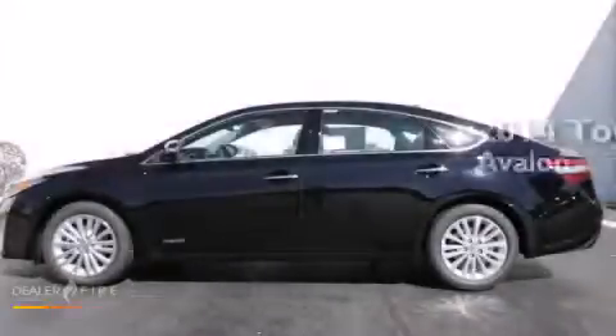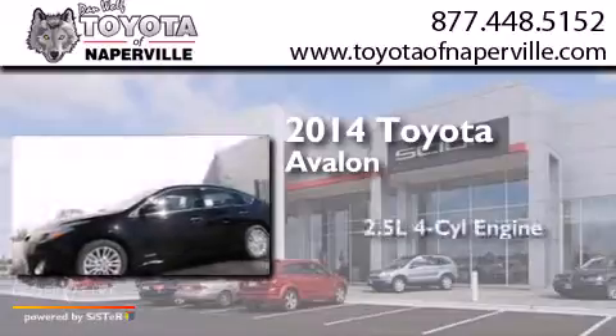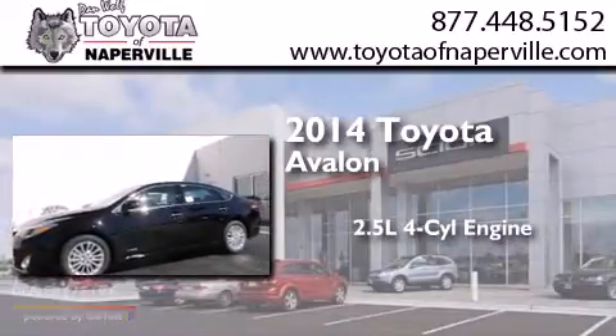This is a brand new 2014 Toyota Avalon. It has a 2.5-liter four-cylinder engine and an automatic transmission.